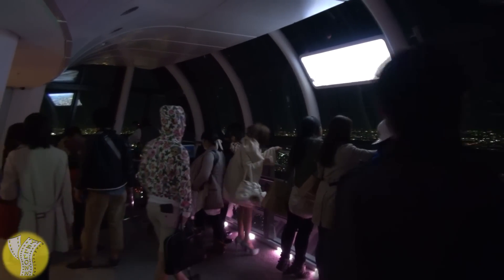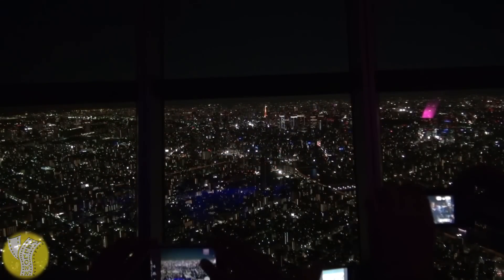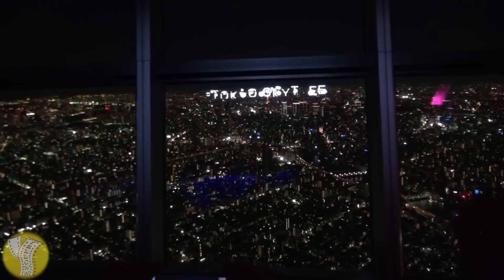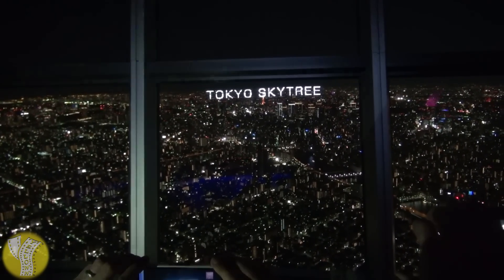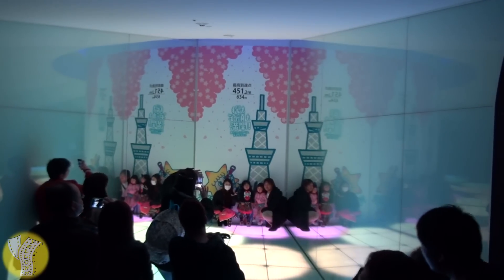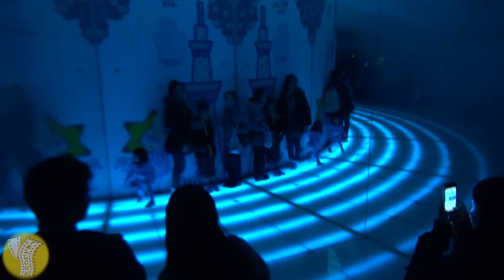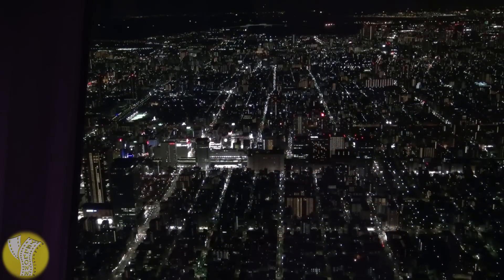When you get to what looks like the top, there's a photo-taking opportunity where they'll photograph you from one level of the curve to another, then you hang a U-turn and go up another spiral. At the highest point of the observatory, at 451 meters, there's a neat digital sign in the window that displays words into the view. And directly opposite, at the highest point, they've got a photo-taking nook that lights up all sorts of different colors, which is just really neat.